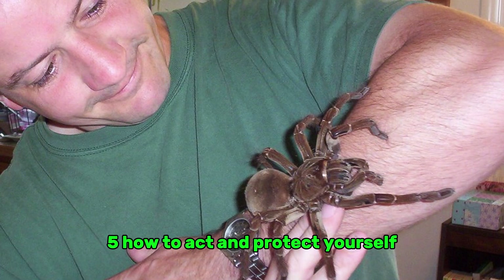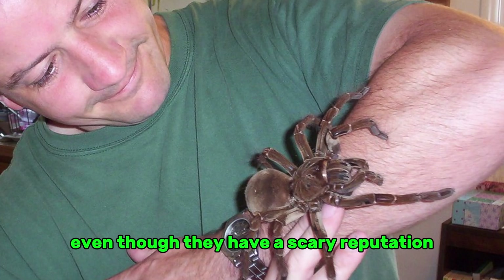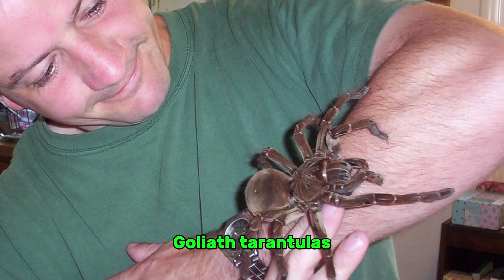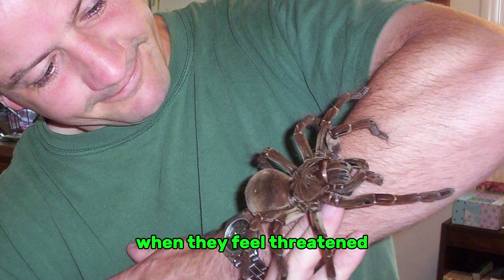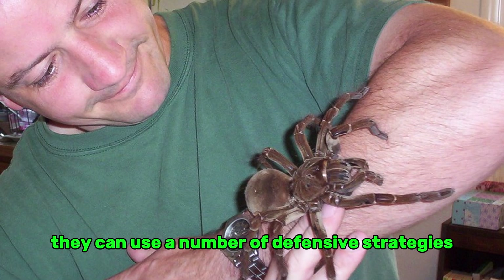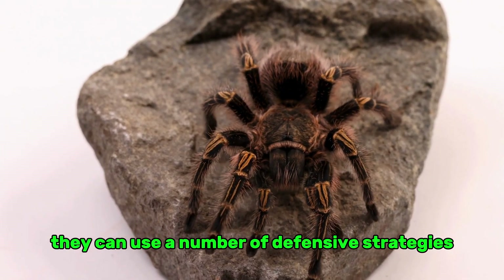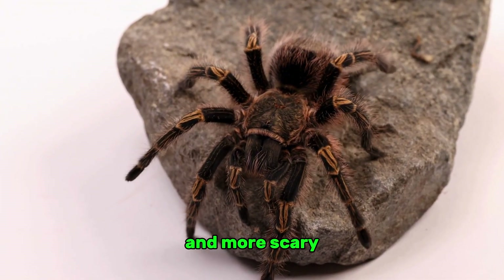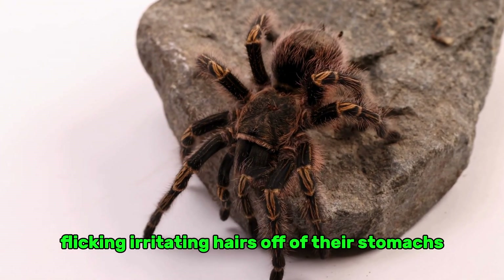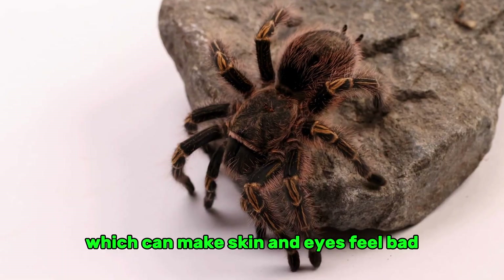Even though they have a scary reputation, Goliath tarantulas are usually not aggressive toward people. When they feel threatened, they would rather back off. But when cornered, they can use a number of defensive strategies: raising the front legs to look bigger and more intimidating, or flicking urticating hairs off their abdomen, which can irritate skin and eyes.